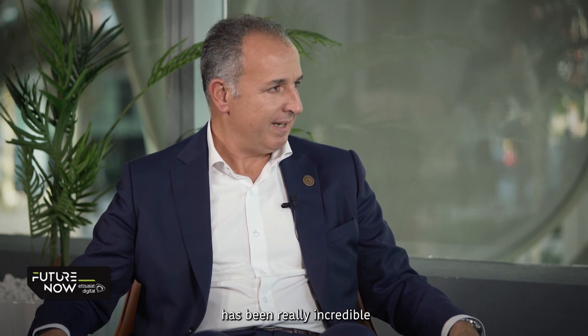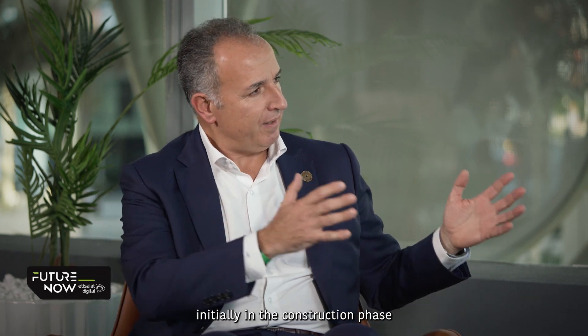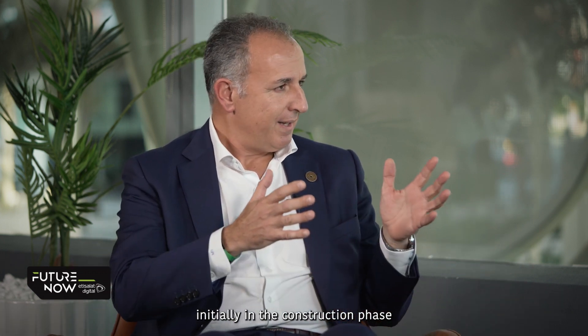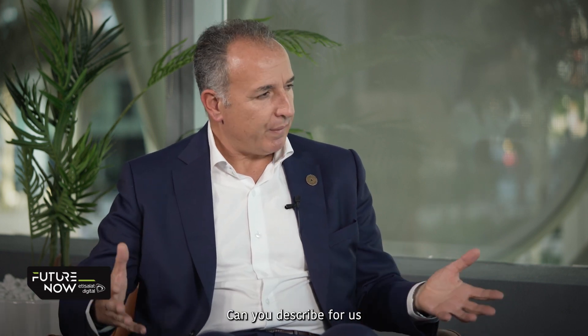Thank you Miguel for the intro. Pleasure to be here. The setup in Expo has been really incredible. You guys have rolled hundreds of applications initially in all the construction phase, then through the marketing launch, now operations, ticketing — it's really complex and you selected to have a multi-cloud environment. Can you describe for us what is the architecture that you have defined in Expo?